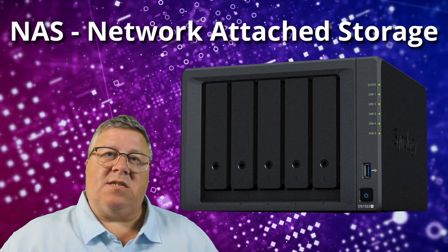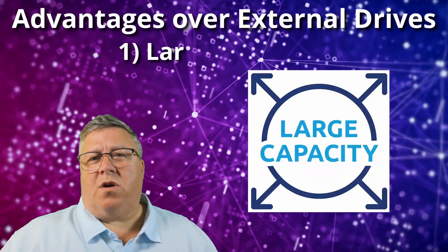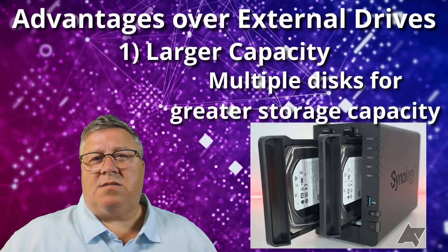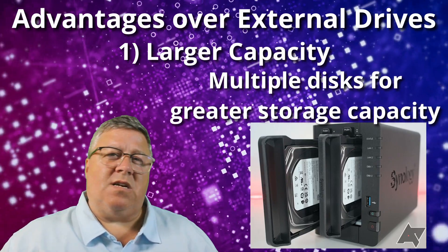A NAS device has a number of advantages over an external disk or thumb drive. First, overall larger capacity. A NAS device can have more than one disk installed in it, so at the very least it can have double the capacity or more than your single external drive.